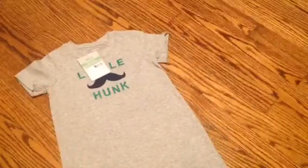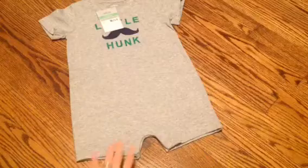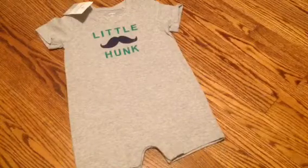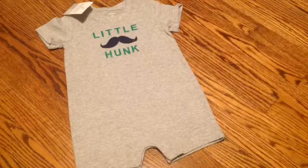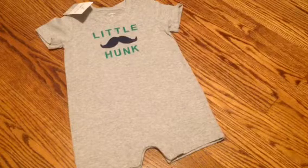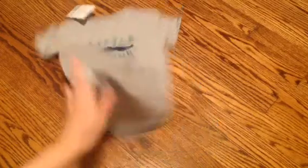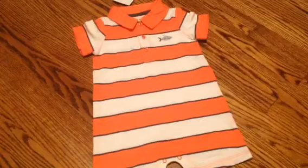I got this super cute Carter's — I think they're called Rompers — and it says Little Hunk on it. They were $5.98 at Sam's, so I got that one in 18 months because I think this summer he will be like 12 to 18 months. And then I picked up this one here — it has a little fish on it and I thought it was really cute. It looked like a little man outfit.